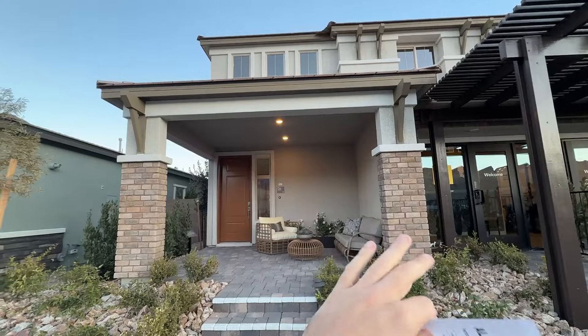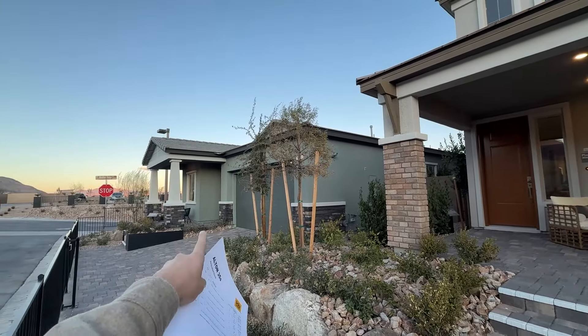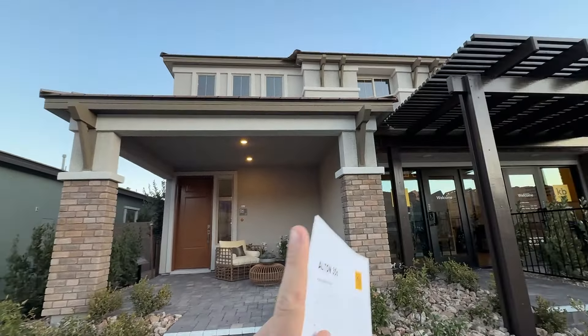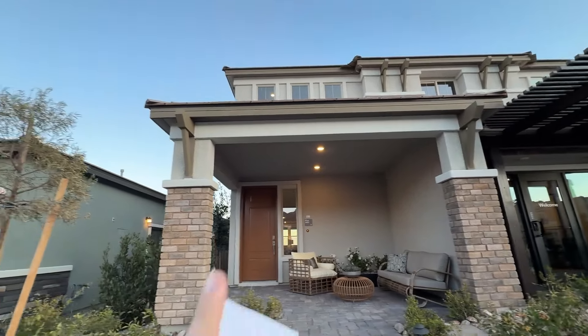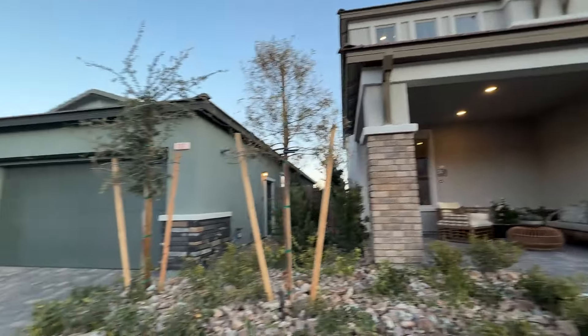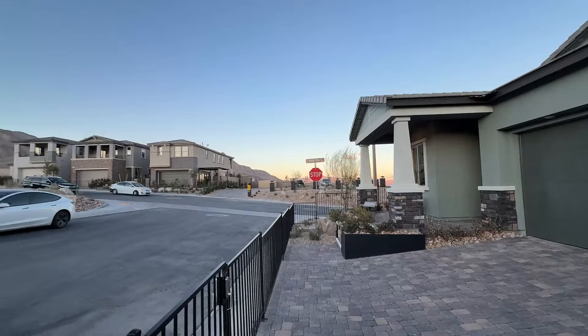Alton has the Reserves Collection. Right in front of us we have a single story model, the 1909. We're going to see both of these homes today — the 1909 and a 3066 floor plan, which is a big two-story home, one of the nicest floor plans and best sellers here in the Las Vegas Valley.